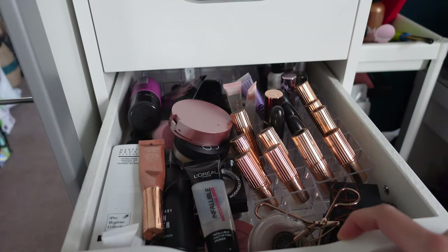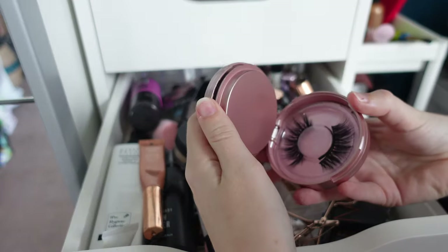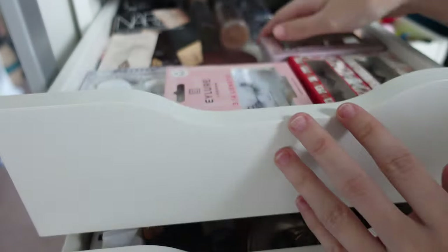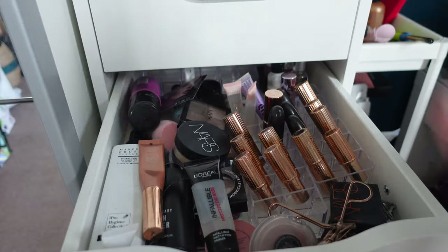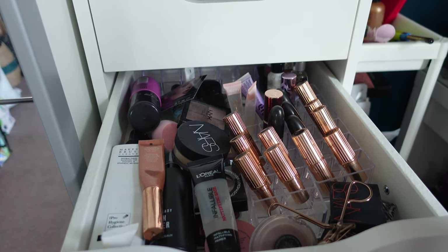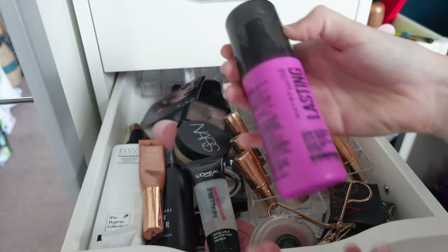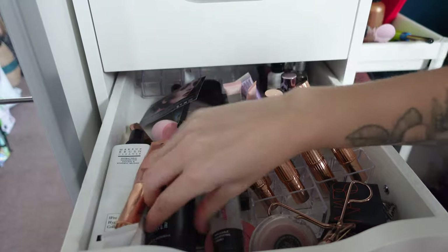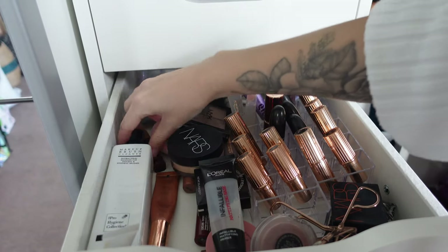Moving on to the second drawer — this is all my lipsticks. There's another setting spray and primers in here as well, it's a real mess. I also have another set of those eyelashes so those will go back up top. I have eyelash curlers in here too. First, the Maybelline Lasting Fix setting spray — I really do like this one so that's going in the keep pile. I also have the Smashbox Camera Ready brush cleaner and a brush cleanser from Pro Hygiene Collection — both very good, so those need to go in a separate section.